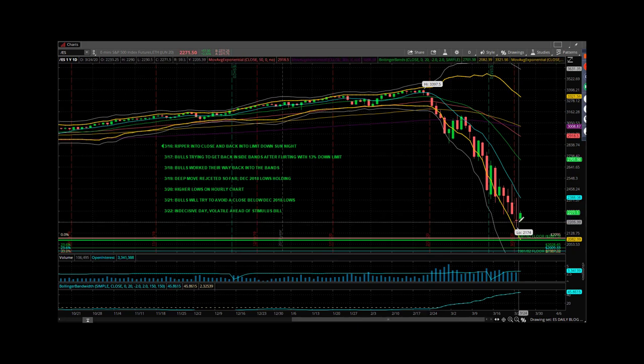Daily chart — you can see 2174 was the limit down from last night. We're green tonight about 2.3%. You got back and forth regarding where they're going to be able to stimulus, what's it going to entail — House bill, Senate bill, something in between is the reality.